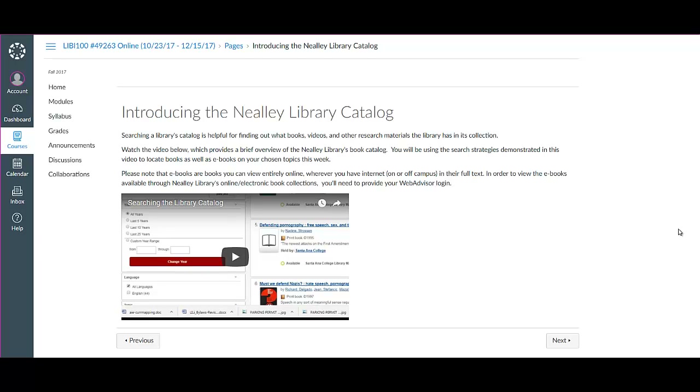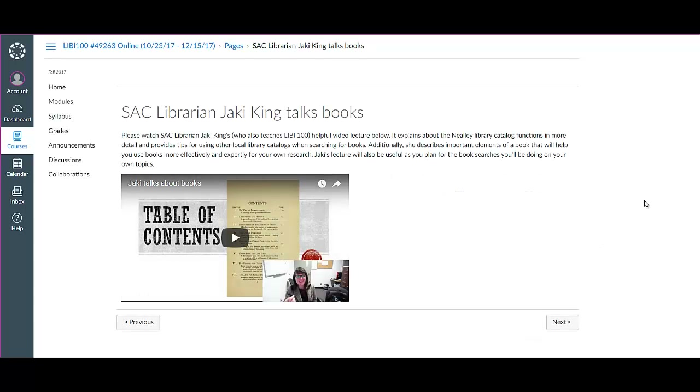You'll be watching a short tutorial I created on how to navigate the Neely Library Catalog to find books and other kinds of library materials for your research, and then you're going to be watching a more extensive video lecture by SAC librarian Jackie King, who explains more about our book catalog functionality and how you can use it effectively for your own research topics. She also explains how you can use different parts of a book to more effectively locate and utilize the information within the book.